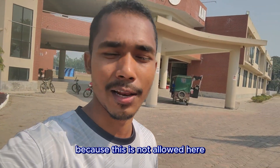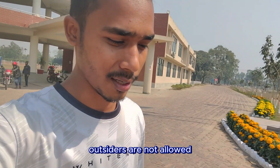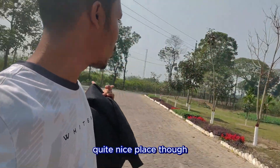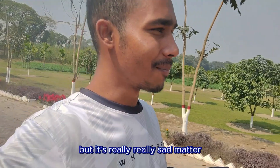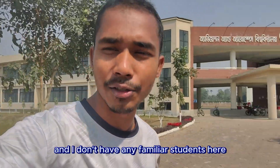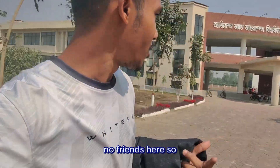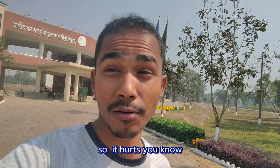Entry is strictly prohibited here — outsiders are not allowed. There are some gardens, including a mango garden — quite a nice place with a decent view. It's really sad that I cannot enter, and I don't have any familiar students or friends here, so I can't go inside. It hurts.